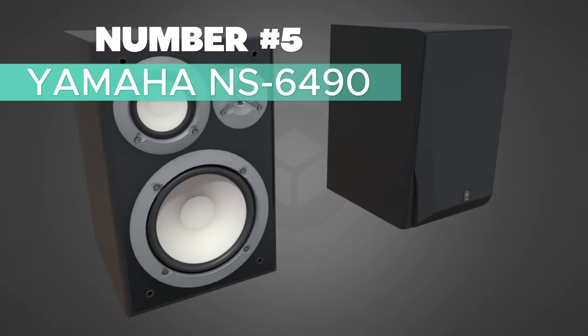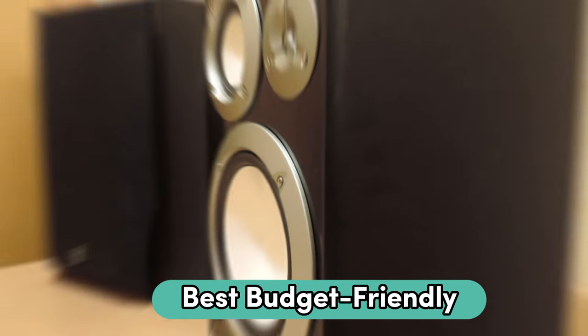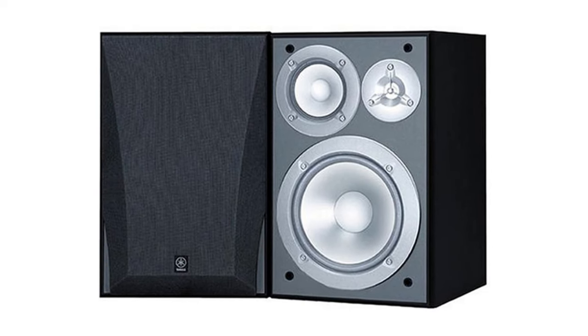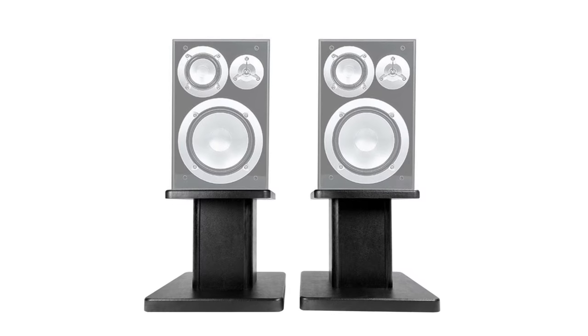Number 5: Yamaha NS6490 — my top choice for best budget-friendly bookshelf speaker. These speakers are versatile, making them suitable for any part of your home sound system. Featuring a three-way design, each speaker enclosure packs an 8-inch woofer, a 4-inch midrange, and a 0.75-inch dome tweeter.